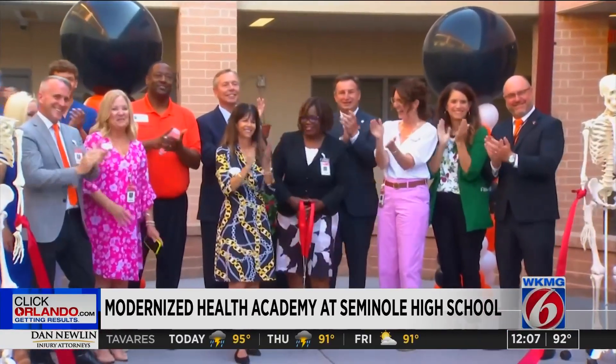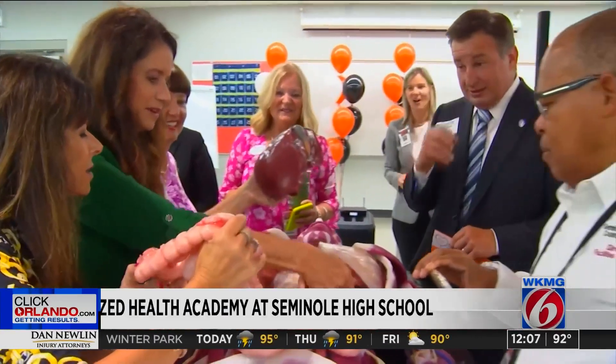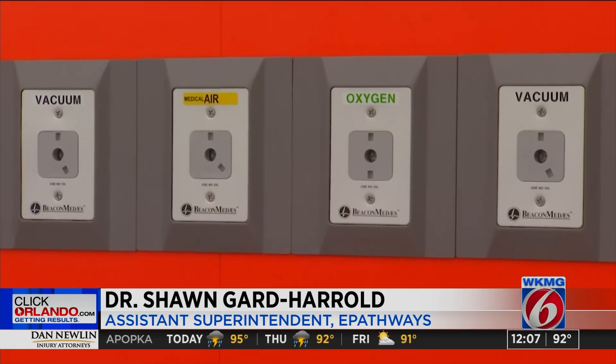It's a new chapter for a signature program at Seminole High School. District leaders revealing a modernized academy of health careers. We have completely redone all of the actual classroom spaces so that they're more open and more representative of what you would see in a hospital. Dr. Shongard-Herald says the renovated classrooms represent a vision to create opportunities for students to thrive.